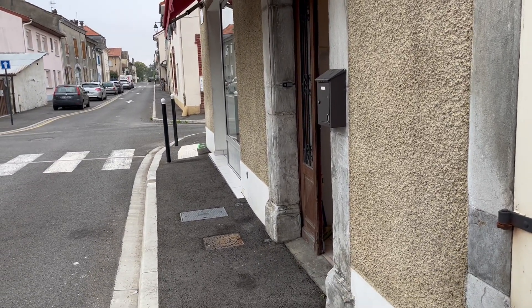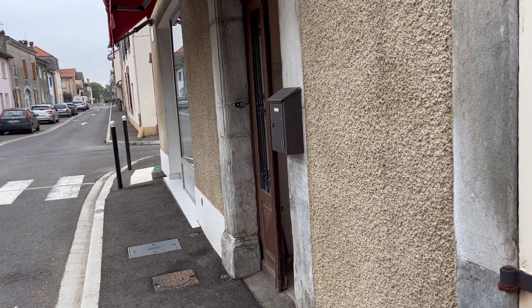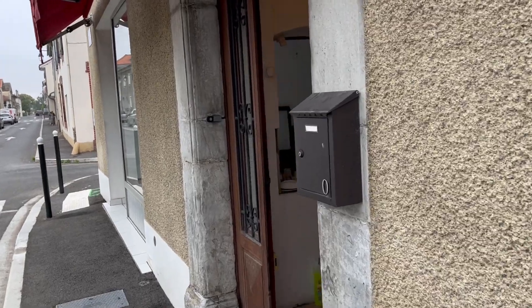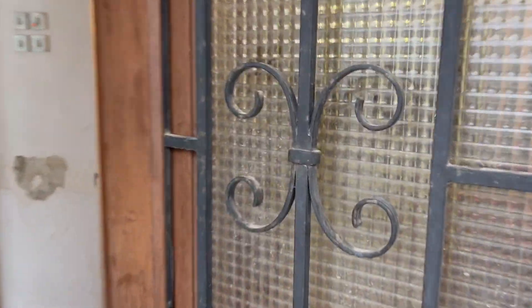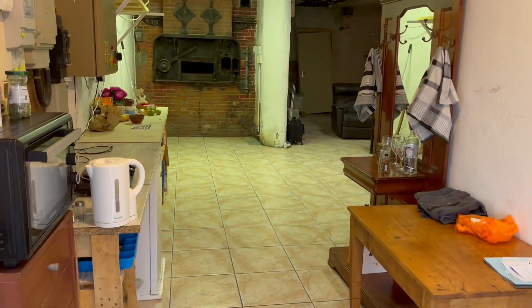Hello, this is Cheryl. I've had lots of requests from people for me to go ahead and show you more of the inside of the house, which is what I'm getting ready to do here. We walk in,